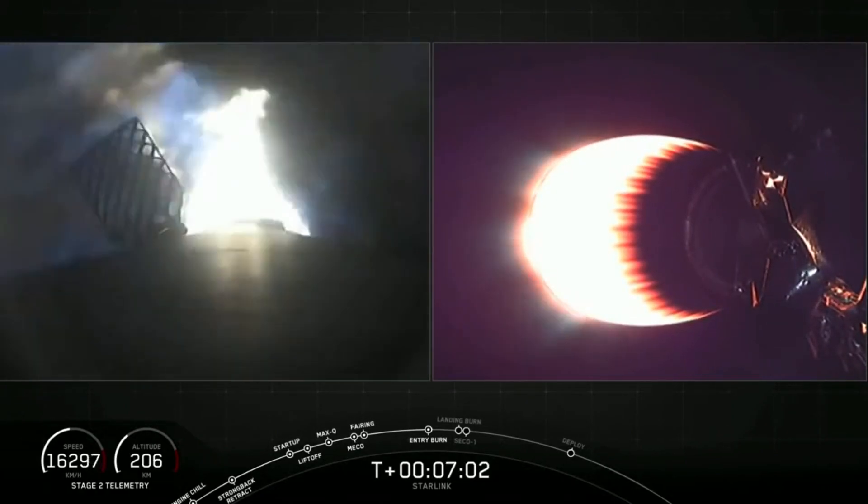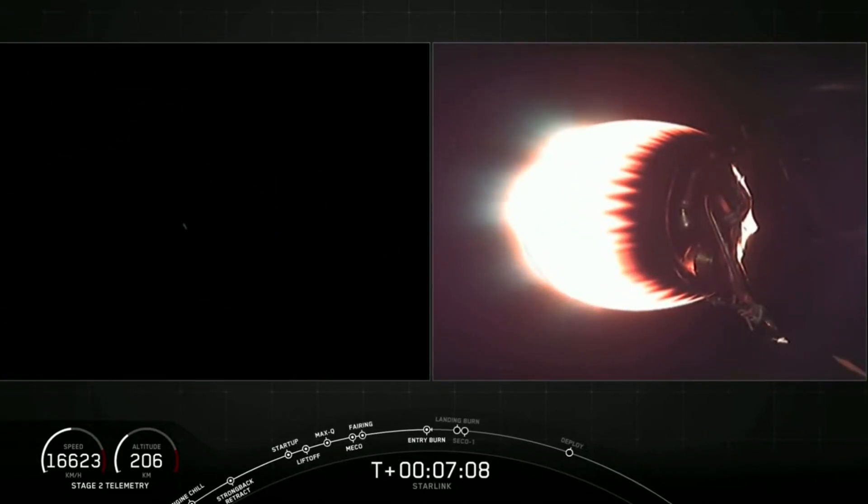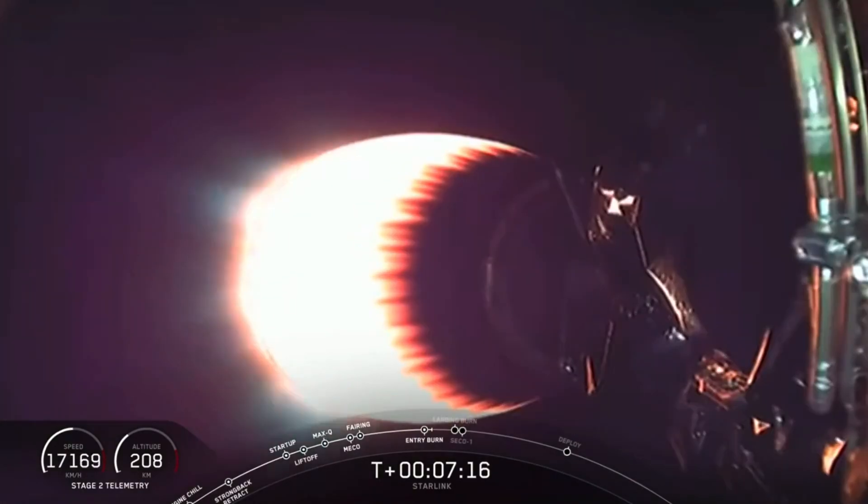This is the first of two maneuvers that the first stage will perform tonight. Stage 1 entry burn shut down. Stage 2 continues to follow a nominal trajectory. That burn was designed to slow the booster down significantly as it re-enters the upper parts of the Earth's atmosphere.